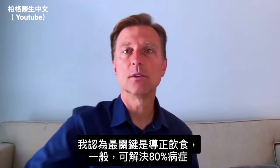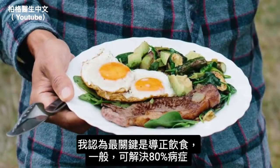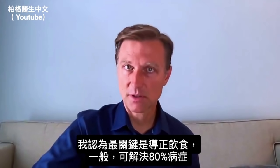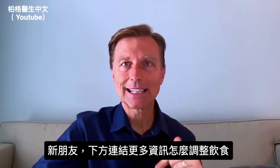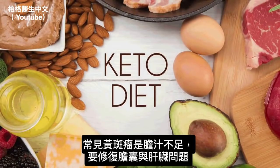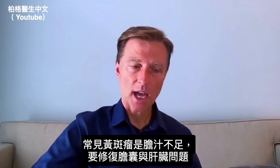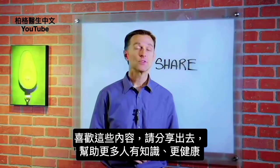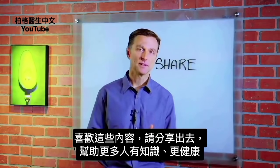A very key thing to do before anything else is to get your diet corrected, because that alone usually handles about 80% of the symptoms a person has. The common theme with this condition is a lack of bile, in which case you need to address the gallbladder and the liver. If you're enjoying this content, go ahead and share it with someone that could really benefit from it.